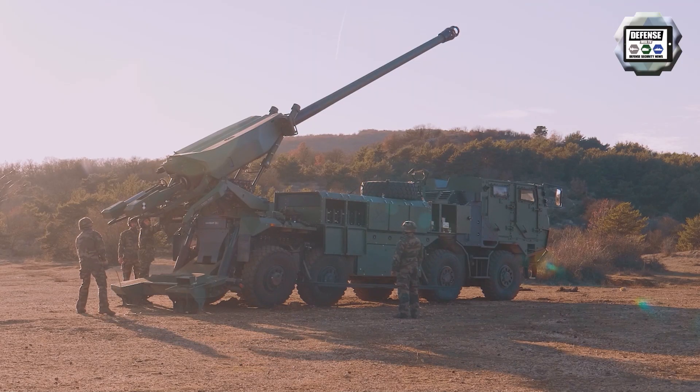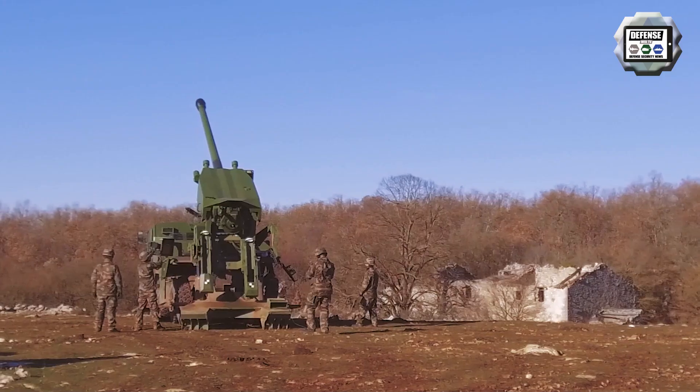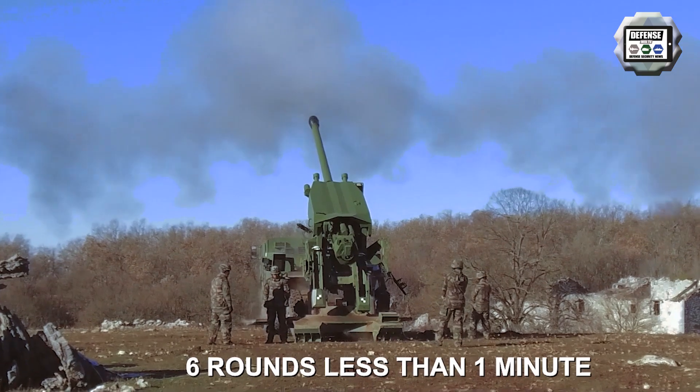The CESA can fire as a stand-alone gun system or connected to a network of artillery command posts. It can be connected to other army systems to take part in collaborative combat. However, the artillery battery retains fire control.